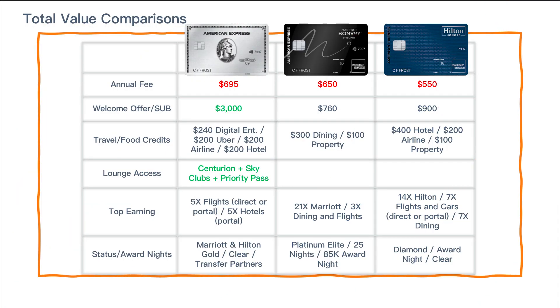Now for a battle of three heavyweights — all from American Express: the Platinum Card, the Bonvoy Brilliant, and the Hilton Aspire. The annual fees are all pretty similar, with the Aspire being slightly lower. On the welcome offer, if you can get the 150,000-point offer from the Platinum card, that valuation is at minimum worth $1,500 but more than likely you'll get $3,000 or more in value. The Bonvoy Brilliant's welcome offer is nothing special, while the Aspire card has a decent welcome offer.